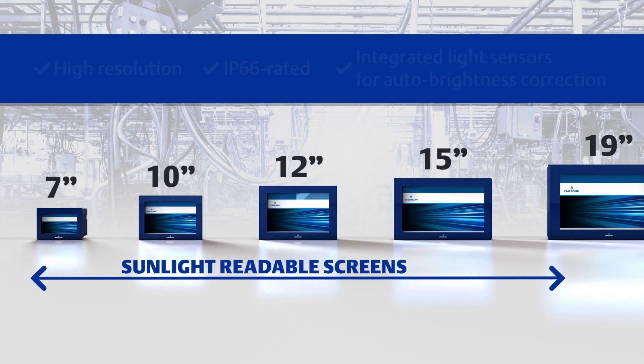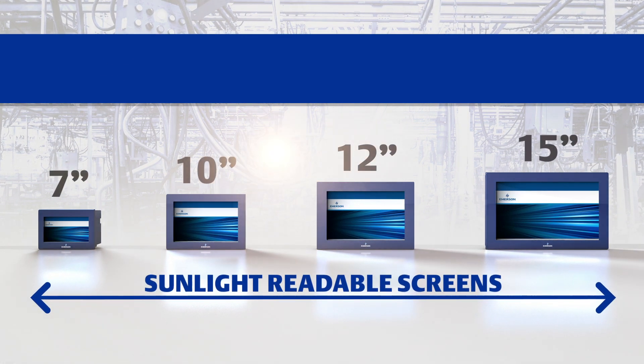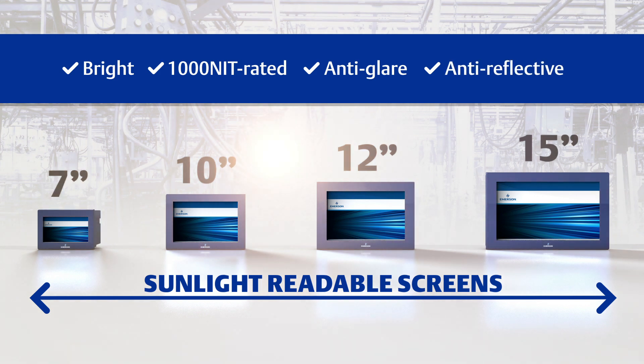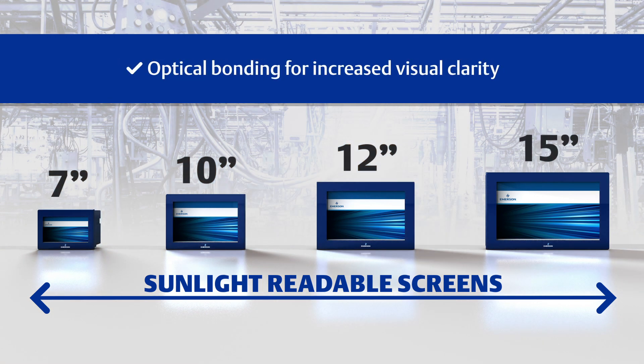Sunlight readable screens are also available in 7 through 15-inch sizes with bright, 1,000-nit rated anti-glare and anti-reflective screens, all with optical bonding for increased visual clarity.